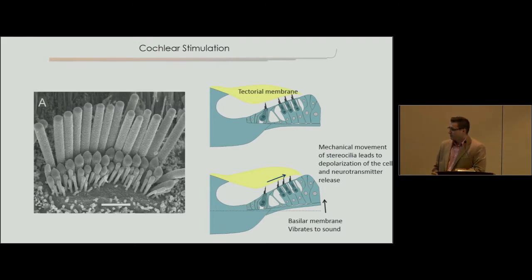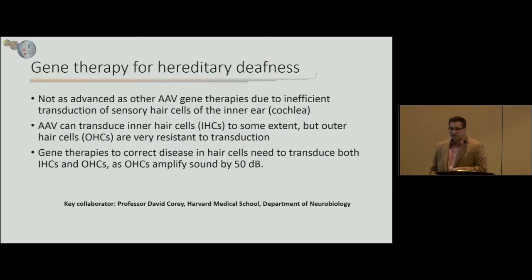These are actual stereocilia on a hair cell at high magnification — these are the ones that get bent and lead to signal transduction. Gene therapy for deafness is advancing rapidly, but it's not as advanced as other gene therapies, mostly due to inefficient transduction of hair cells in the cochlea. AAV1 transduces inner hair cells well, but outer hair cells are quite resistant. Outer hair cells can amplify sound by about 50 decibels and are crucial for speech perception, so any good gene therapy needs to transduce both types.